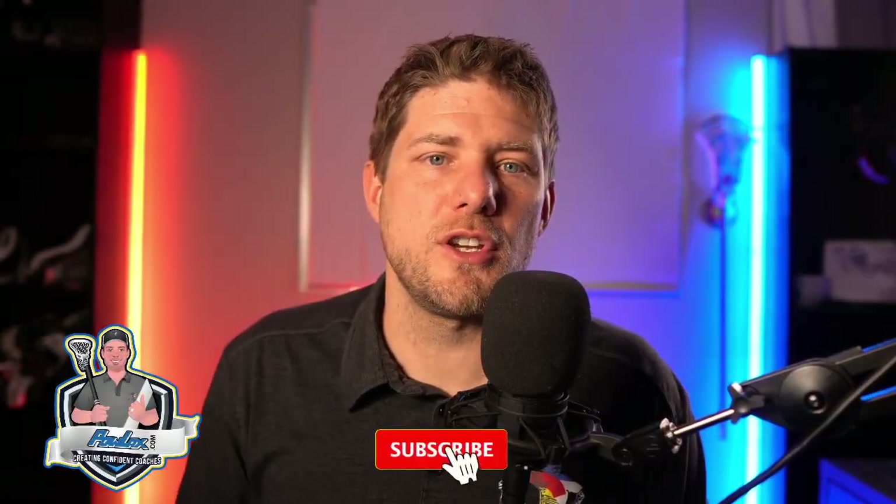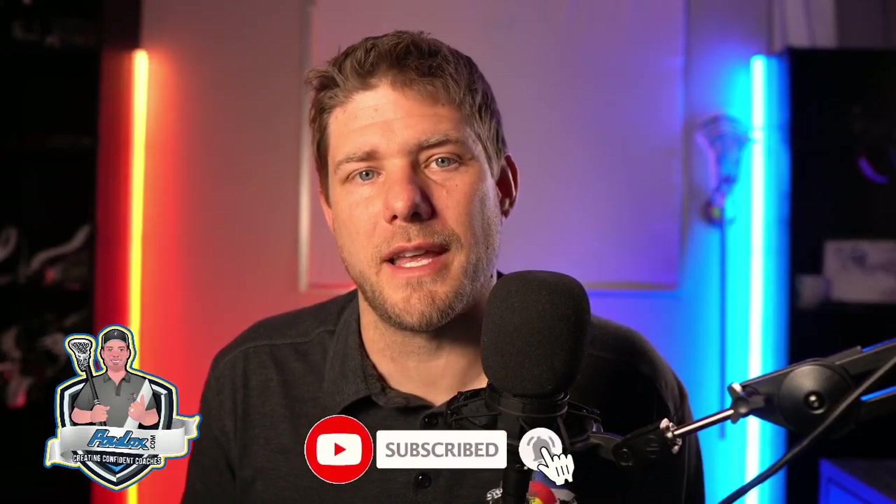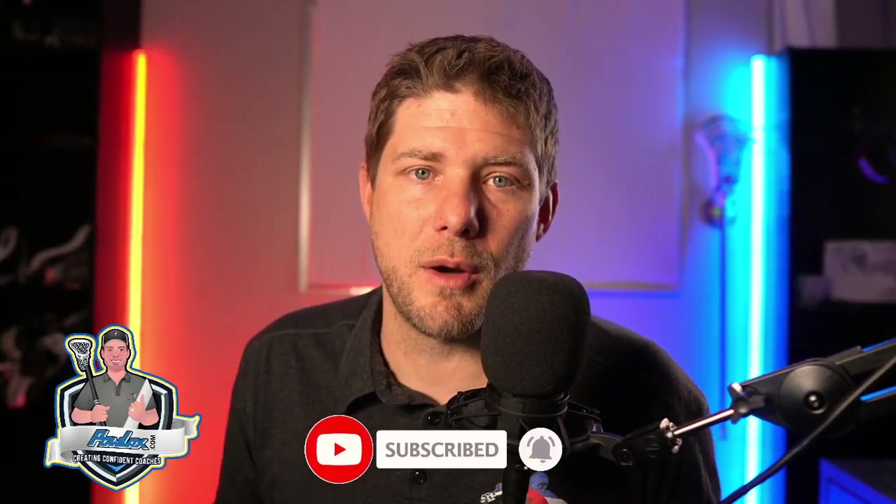If you enjoyed this video, make sure to hit that like button, subscribe, and click that notification bell to be notified when we come out with brand new videos.